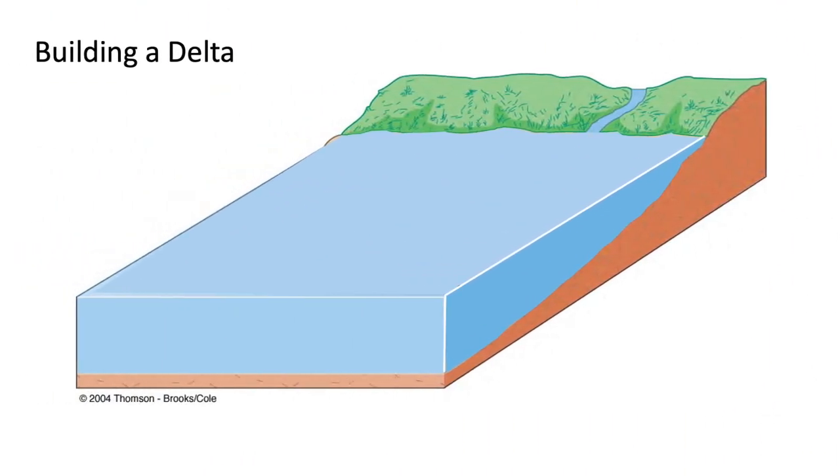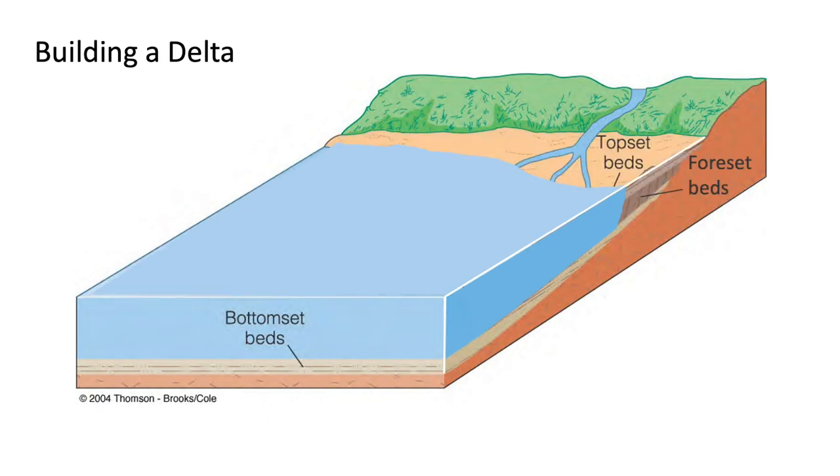On Earth, deltas can form where a river enters a body of water, like a lake or ocean. Sediments carried by river water build up layers on the bottom, which are called bottom-set beds. Over time, more sediments begin to collect at the mouth of the river, first building up flat layers known as top-set beds. When sediments start to slip down the front of the accumulating pile, they create sloping beds known as fore-set beds.